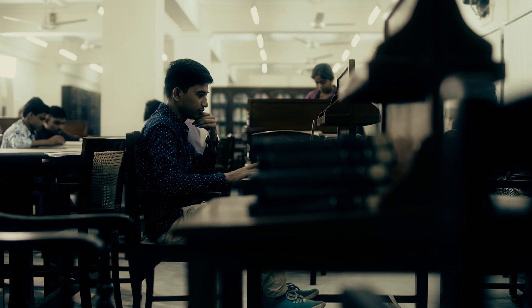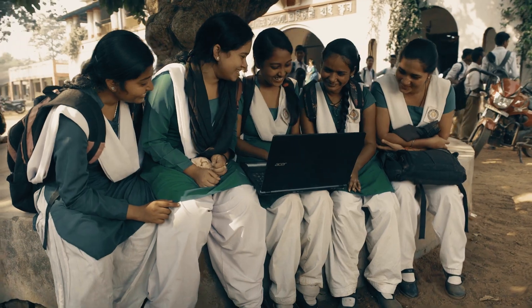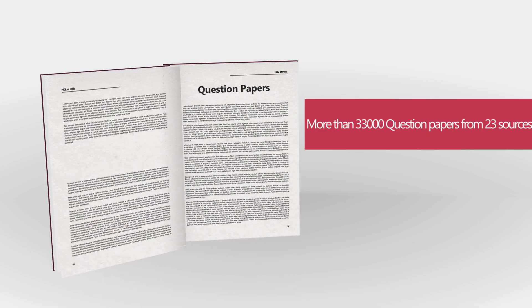I think NDL is a wonderful platform for research scholars like us. It's like an online educational asset, providing access to certain rare collections of journals and books, providing impetus to research and innovations. I think it's going to be helpful for the entire country as well.